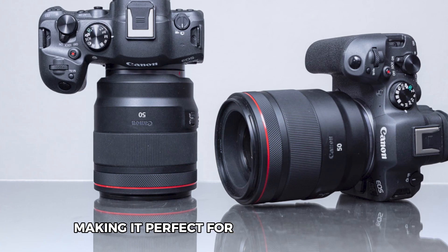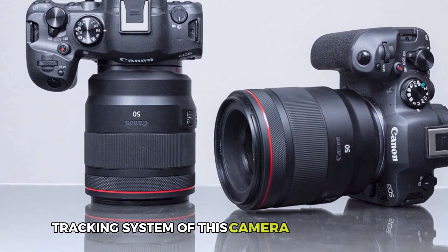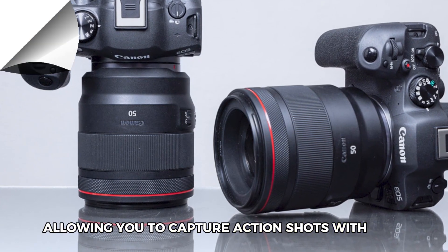This makes it perfect for capturing various photography styles. The autofocus tracking system of this camera is also superb, allowing you to capture action shots with ease.